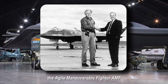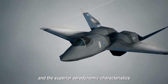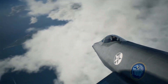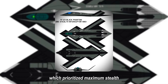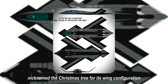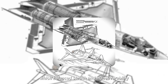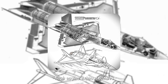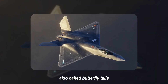The Agile Maneuverable Fighter (AMF), featuring two canted vertical tails and superior aerodynamic characteristics, but with limited stealth capability. The Ultra-Stealth Fighter (USF), which prioritized maximum stealth by aligning edges with just four radar cross-section facets, nicknamed the Christmas Tree for its wing configuration. And the High-Stealth Fighter (HSF), which balanced stealth and maneuverability with its diamond-shaped wings, flush engine exhaust nozzles, and fully articulated V-shaped butterfly tails.